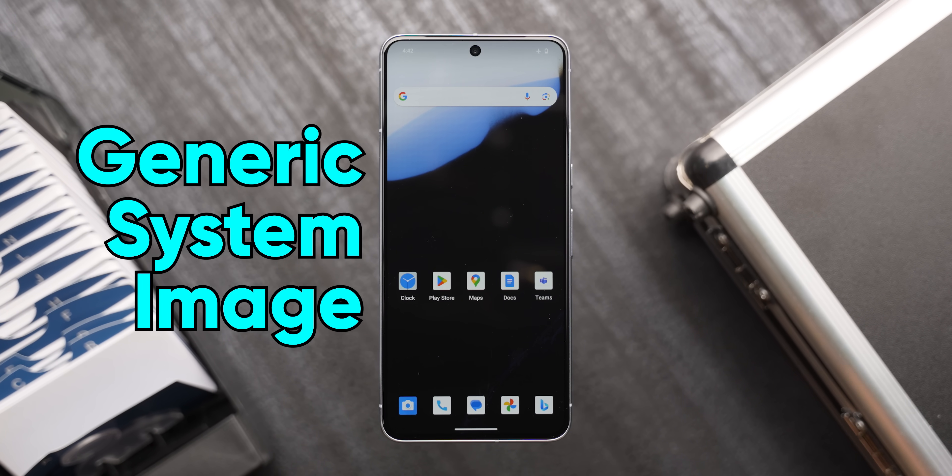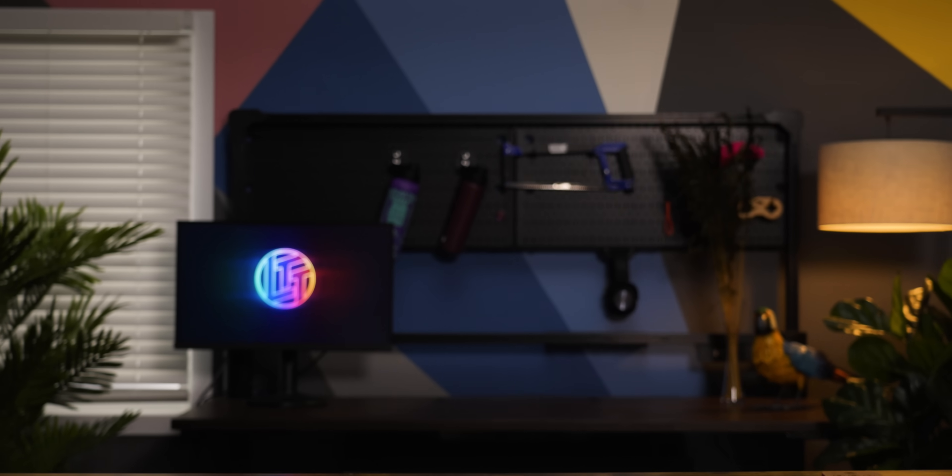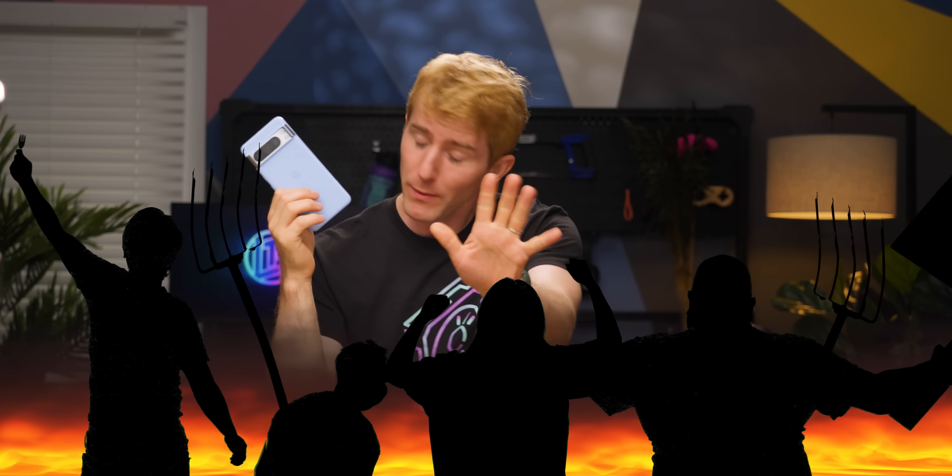Quick, somebody get me a phone with a stock AOSP image. A Pixel 8 Pro with a GSI — I'm going to use this for a month and come back and talk about what I learned. How can anyone use this? It happened: crappy vendor skins are the good Android now, and stock Android is a broken mess.